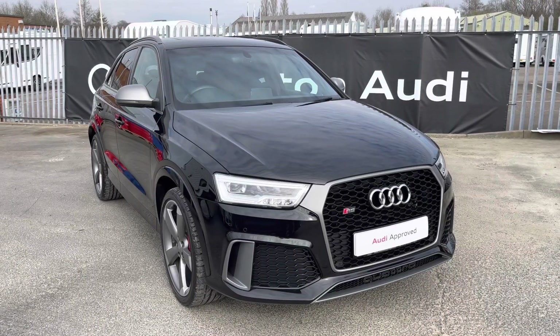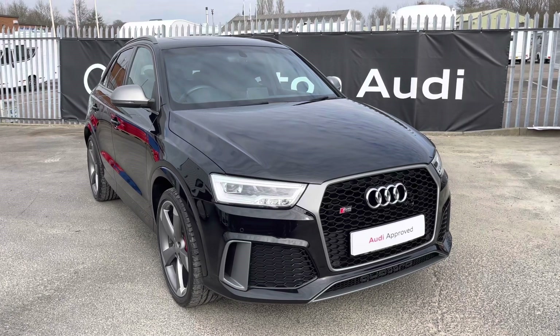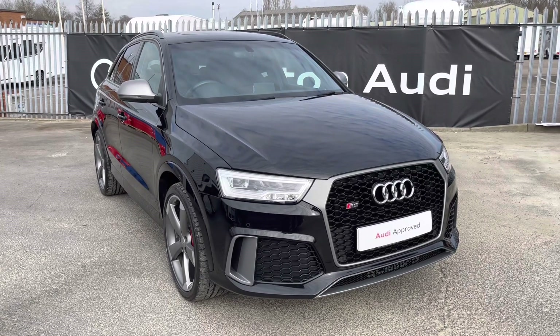Hi, this is Habib from Preston Audi, and this is the Audi RS Q3 Performance. This model has a 2.5 litre, 5-cylinder engine, producing 367 PS, and a 0-60 time of just 4.2 seconds.